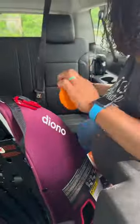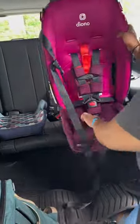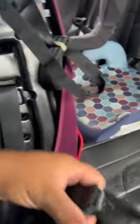I finally found the car seat that I've always wanted. It's the Diono Radian 3R, and it's a convertible car seat that can literally last for 10 years because it fits up to 120 pounds.